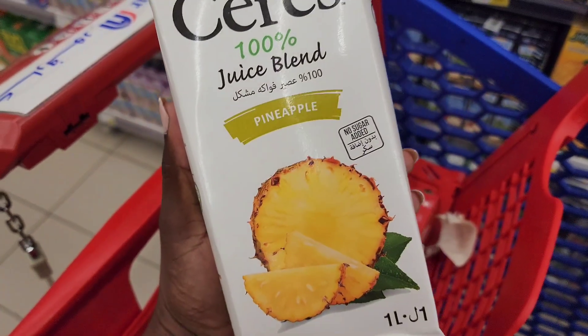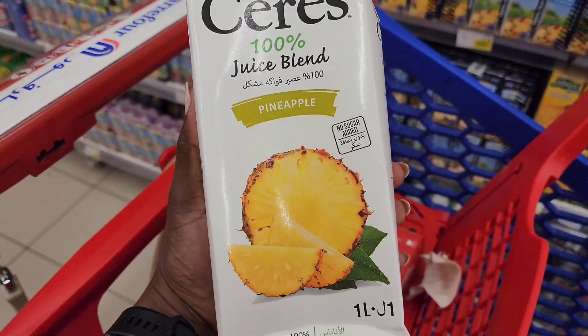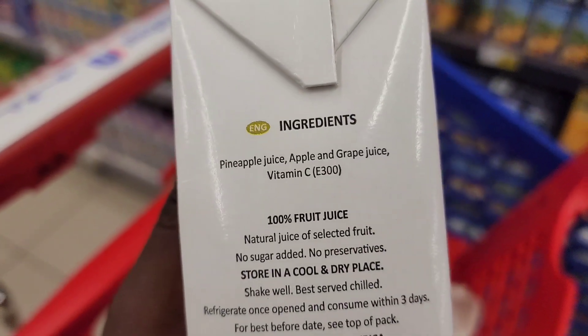I'm looking for pineapple juice. Why is a 100% juice blend labeled as pineapple juice, yet in the ingredients it lists pineapple, apple, and grape juice? That's crazy.